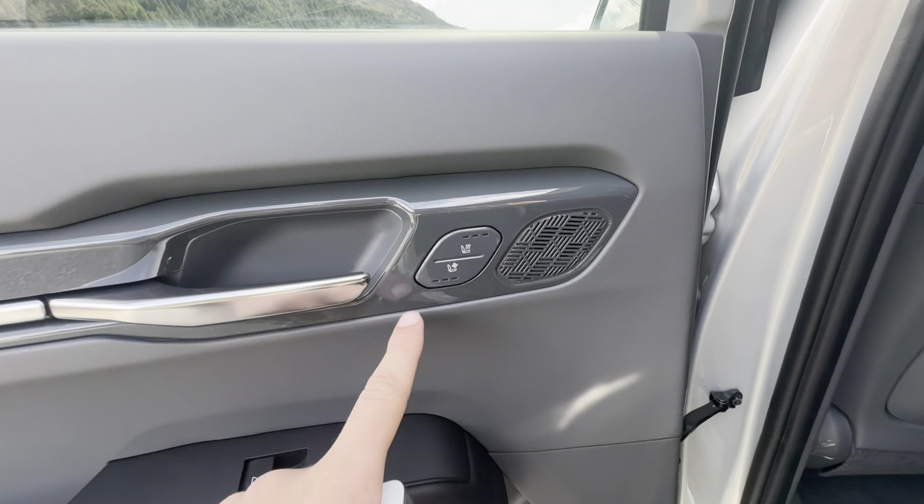Taking a seat, you get so much space it is unbelievable. I'm about six foot one and my knees aren't even close to touching the back of this seat. You've got rear cup holders, storage cubbies, and if you want more cup holders you just bring that down.